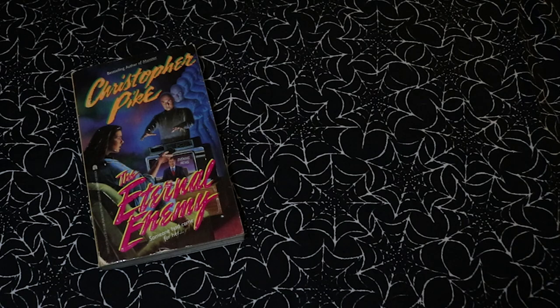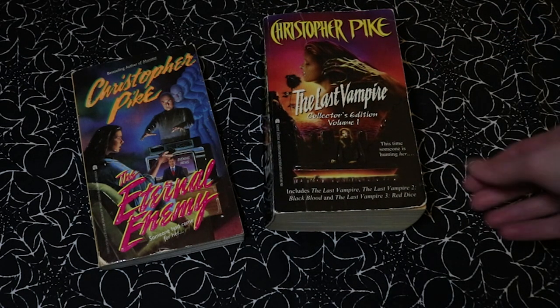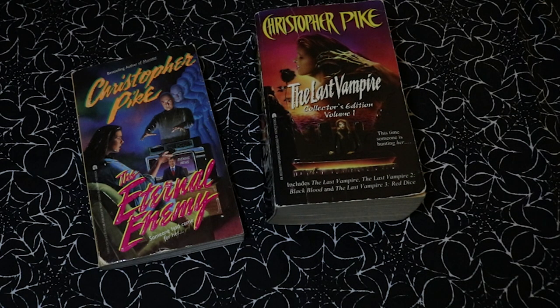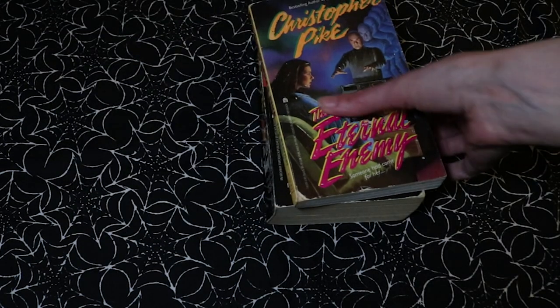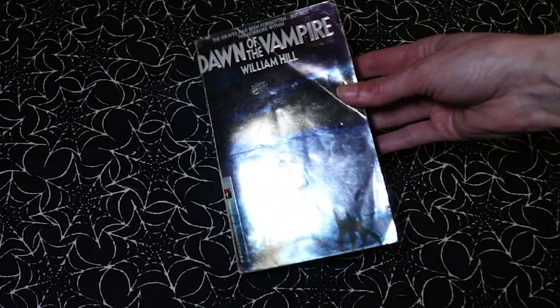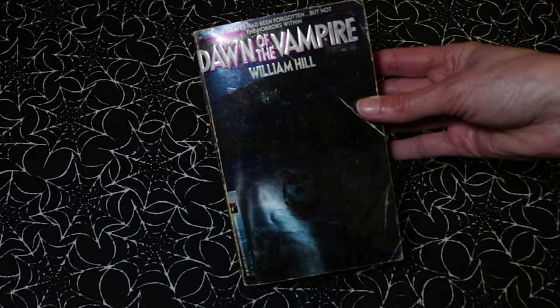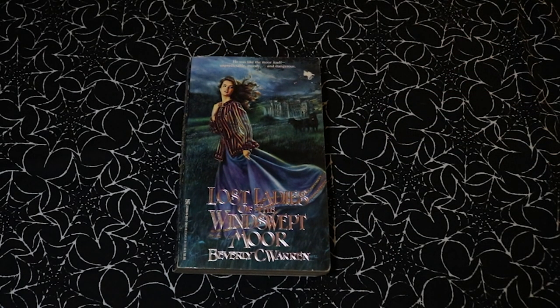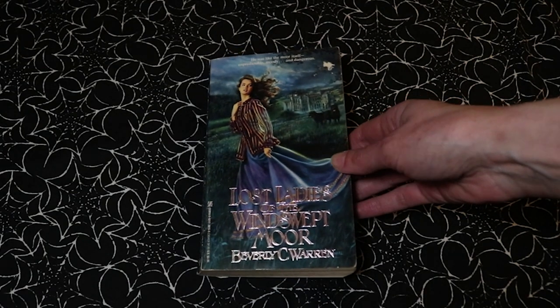I found a couple of Christopher Pike books: The Eternal Enemy and The Last Vampire Collector's Edition Volume 1, which includes books one, two, and three — really pleased to have found those. Also Dawn of the Vampire by William Hill, which has a very shiny metallic cover — there's a creepy vampire dude in a lake if you can make it out. And I found a Zebra gothic romance: Lost Ladies of the Windswept Moor by Beverly C. Warren — 'he was like the moor itself, unpredictable, moody and dangerous' — and it's even got little doggies on the cover.